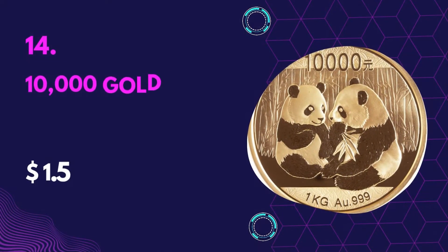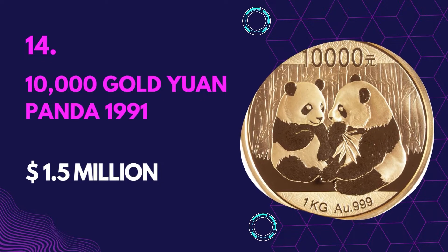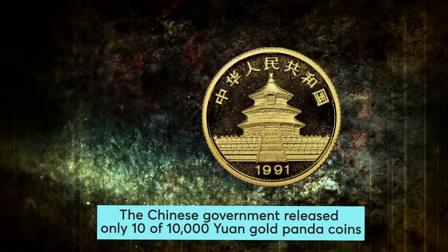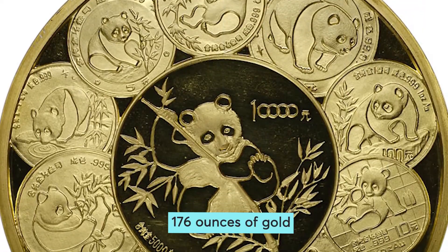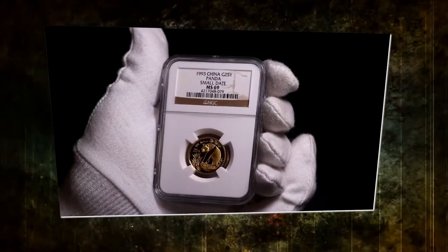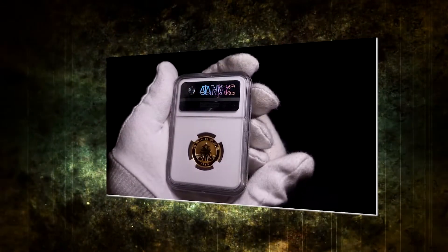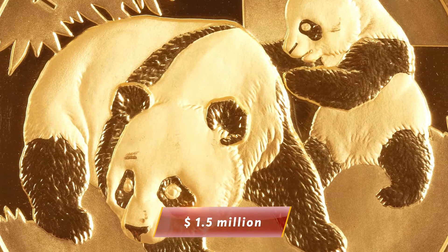Number 14: 10,000 Gold Yuan Panda 1991 — Value $1.5 million. The Chinese government released only 10 of these 10,000 yuan gold panda coins. Each panda coin contains around 176 ounces of gold. The panda coin features the iconic Temple of Heaven as well as other panda coin designs. It's among the most expensive gold coins in the world and was sold for $1.5 million back in 2011.